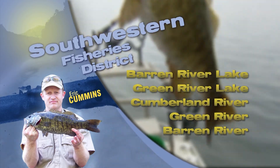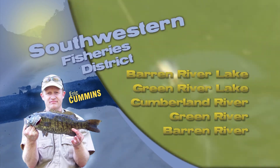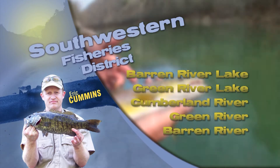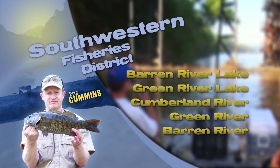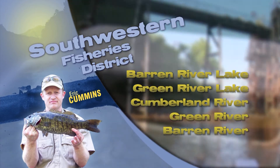Green River Lake likewise is at its summer pool. Bass are best at night or early and late in the day with topwaters, grubs, and jigs. Walleye are hanging on the main lake points and near the mouths of deep water cuts and coves. Muskie have been fair trolling main lake flats.